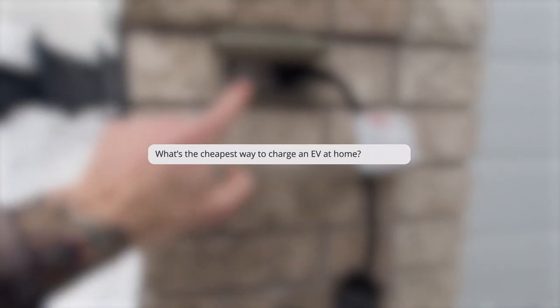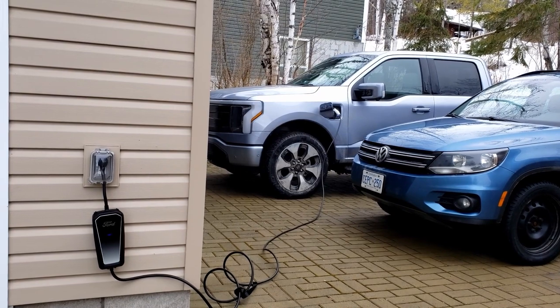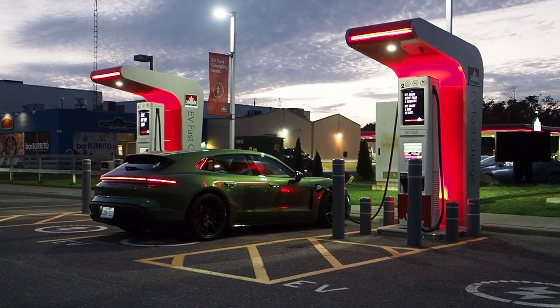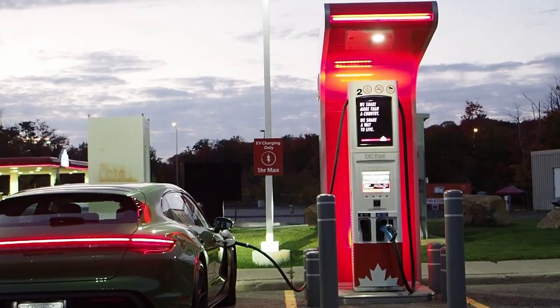What is the cheapest way to charge an EV at home? According to Chan, that's Level 1 charging on a standard wall plug if you have access. If not, look for a public charger provided by local government EV charging networks. BC Hydro in British Columbia and Electric Circuit in Quebec, for instance, offer some of the most competitive EV charging rates in Canada.